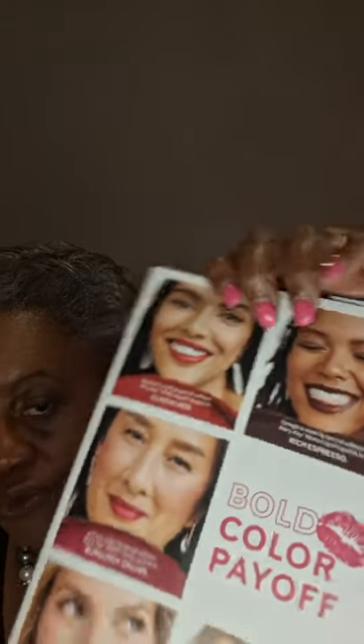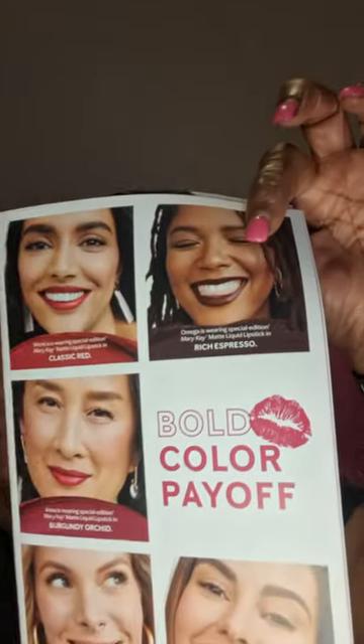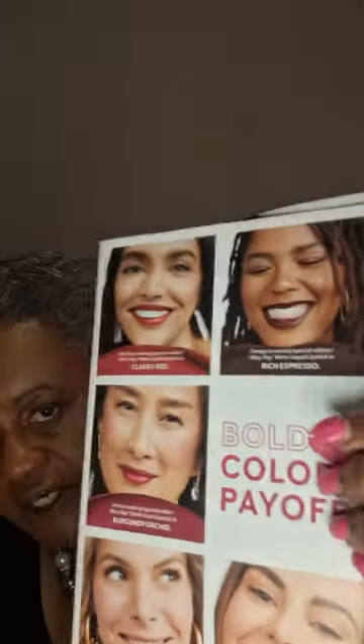The next one I'm going to show you is going to be the Rich Espresso. This is the Rich Espresso right here on this lady. Look at that — isn't that a dark, rich color? They're all rich colors.